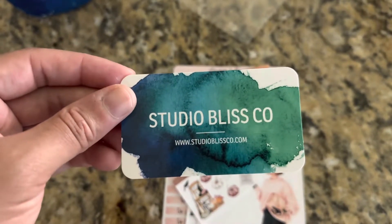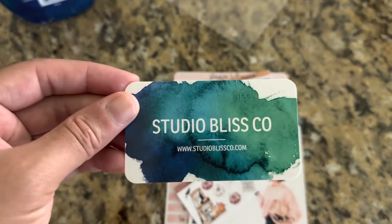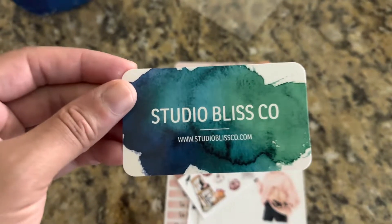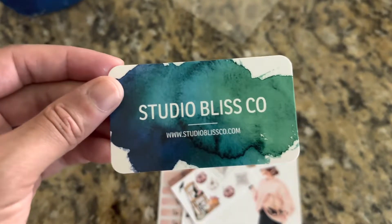When Studio Bliss Co sent me some stickers a while back, just her being nice because I asked for some stickers. I knew I was gonna buy from her because I love the quality of her stickers, so I placed a small order and I got them today.